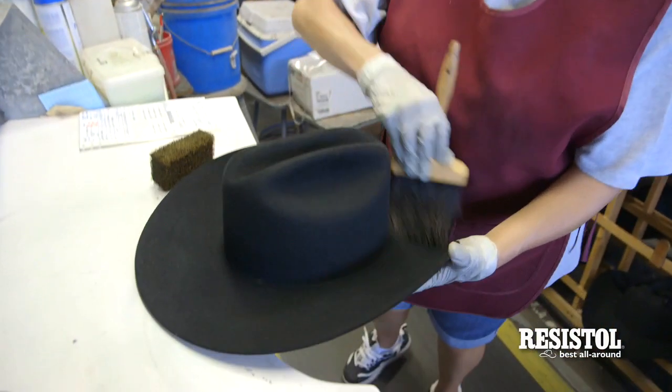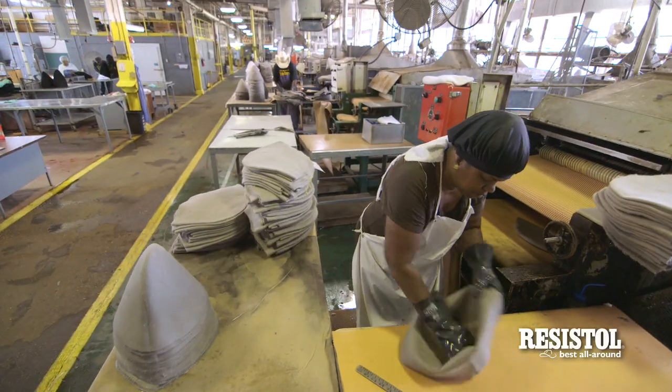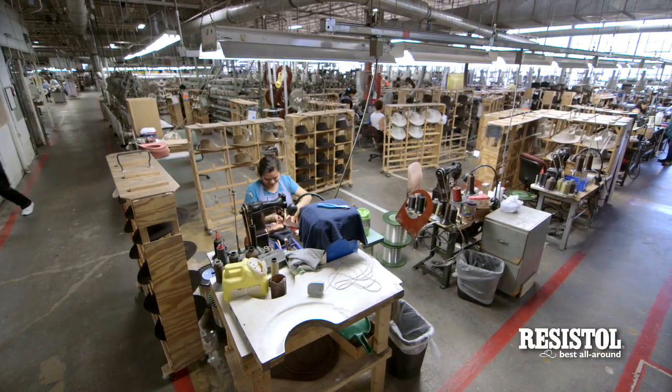Every felt hat bearing the Resistall name is made 100% in Texas. Its raw body factory is in Longview, Texas and the finishing factory is in Garland, Texas.